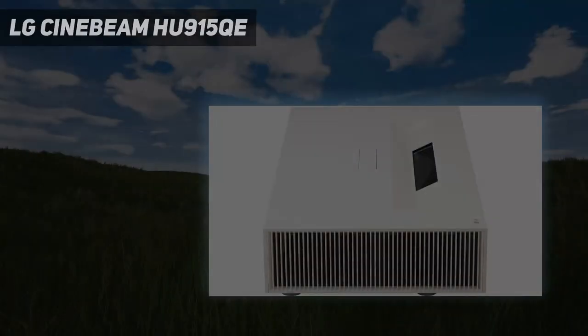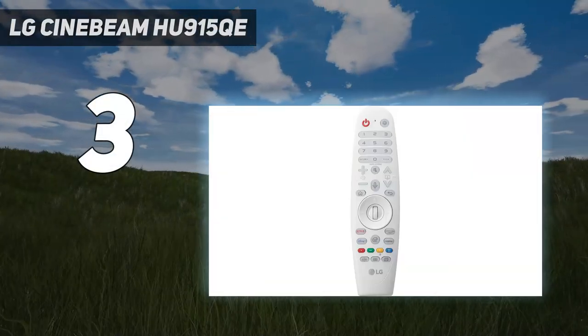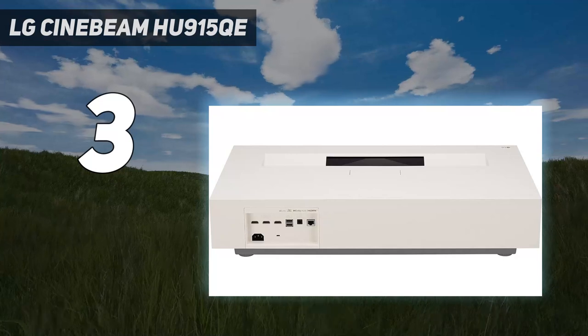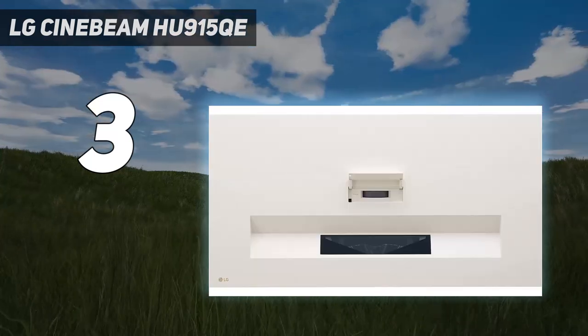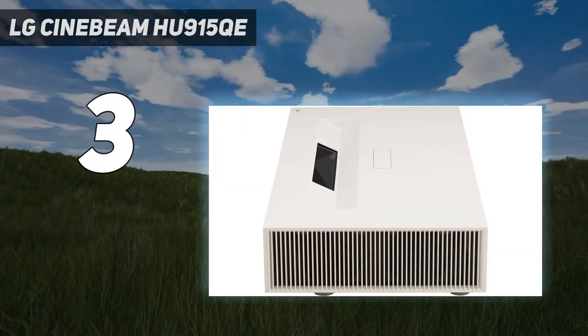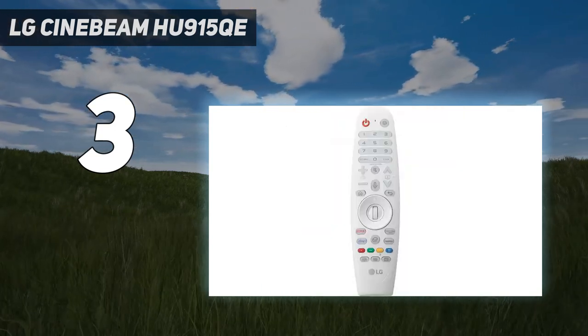At number 3: the LG Cinebeam HU915QE. The LG Cinebeam HU915QE is a relatively new addition to the world of UST projectors, and it's a fabulous one. But at AU$5,999.99, about £5,600, this is anything but a casual home theatre purchase. You get plenty for the money here, though.